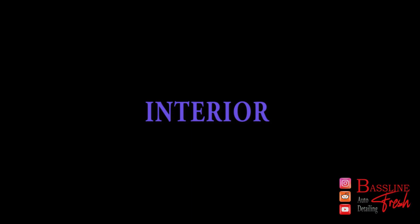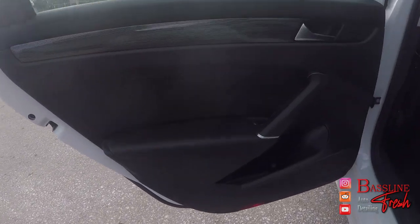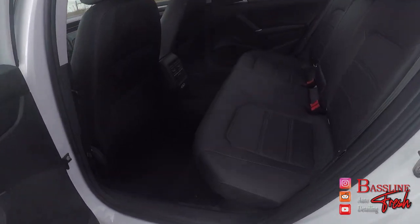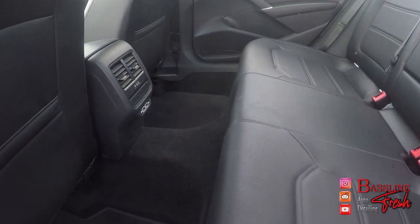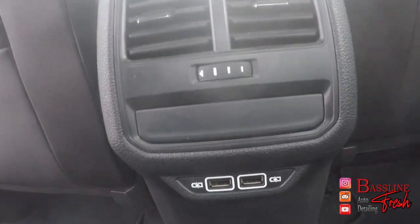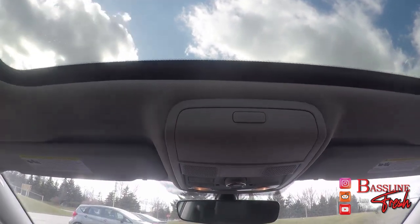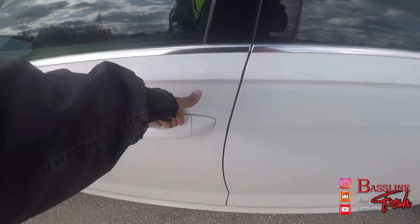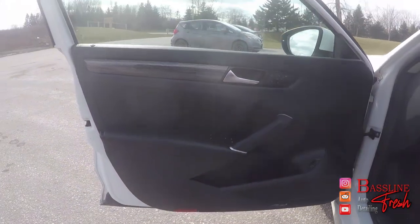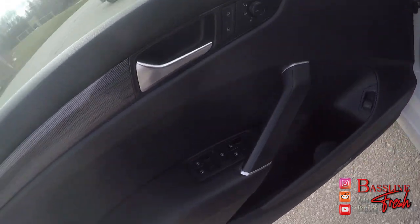Moving on to the interior of the Passat — nothing super special, but it is functional. We have black fabric throughout. As you can see in the rear, I fit pretty well. I am 5'11" and I have no troubles with headroom. We have some vents, some USB ports, and map pockets on the back of the seats. It's actually surprising that this is in an economy car, so points to Volkswagen for that. We also have a sun and moon roof and your usual sunglass holder up at the top. As we open this driver's side door, there is enough storage for a large water bottle. You can see there are soft touch materials along the door armrest.